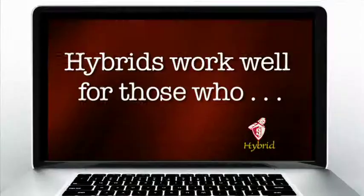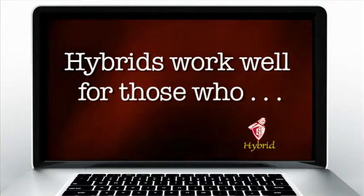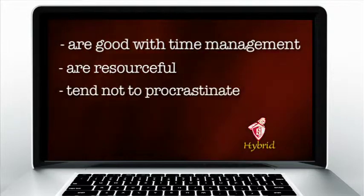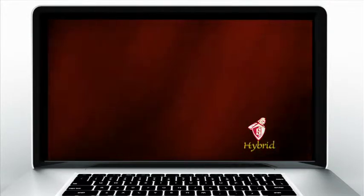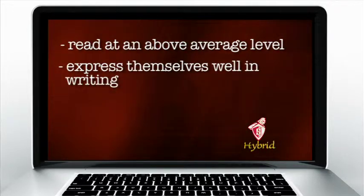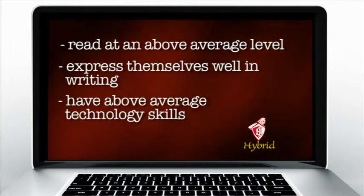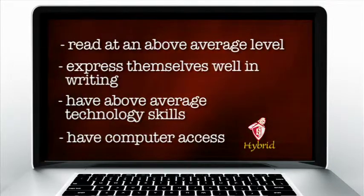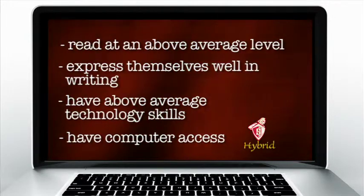Sibley will continue to offer all required courses in a traditional face-to-face manner. Hybrid courses will be a great option for students who are good with time management, are resourceful, tend not to procrastinate, read at an above average level, express themselves fairly well in writing, and would rate their technology skills at above average, and have access to a computer and internet at home.